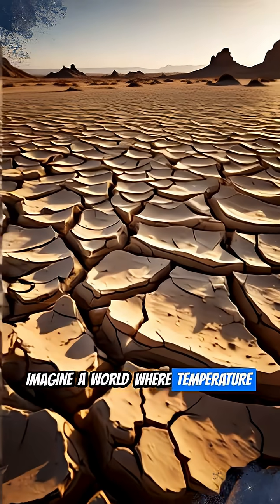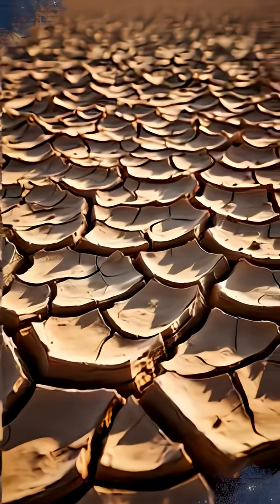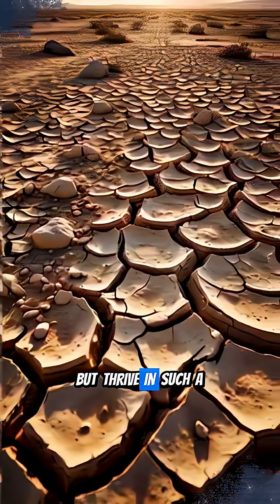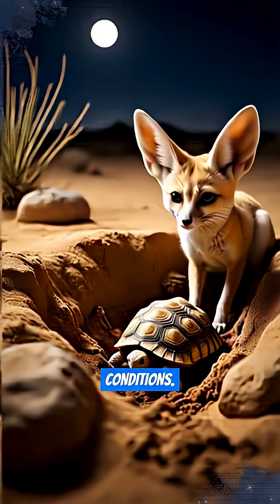Imagine a world where temperatures soar, water is a myth, and shade is a luxury. How do animals not just survive, but thrive in such a harsh environment? Desert animals are true architects of survival, engineering their lives around extreme conditions.